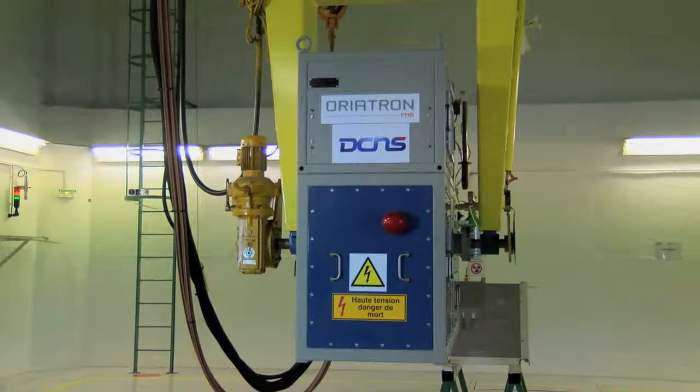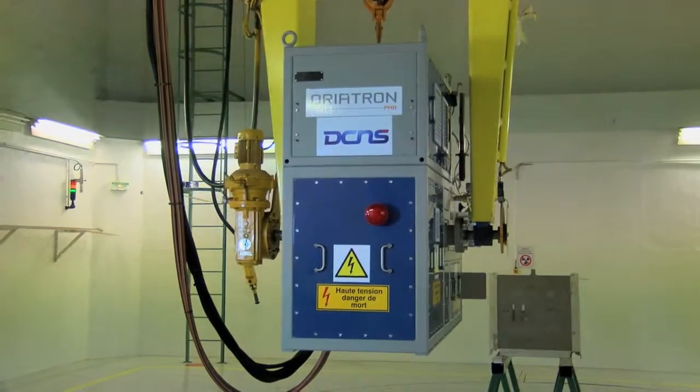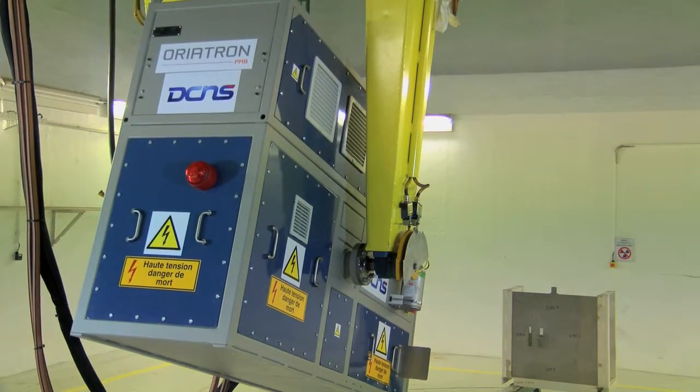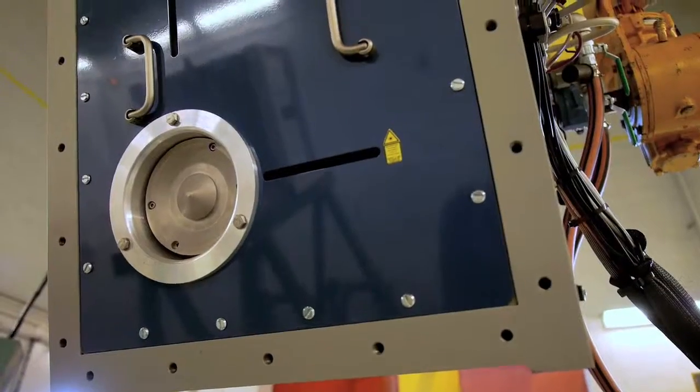PMB Oriatron linear accelerators are used together with imaging systems for cargo inspection or non-destructive testing applications. PMB has developed a range of S-band electron accelerators and X-ray generators with energies varying from 3 to 30 mega-electron volts.